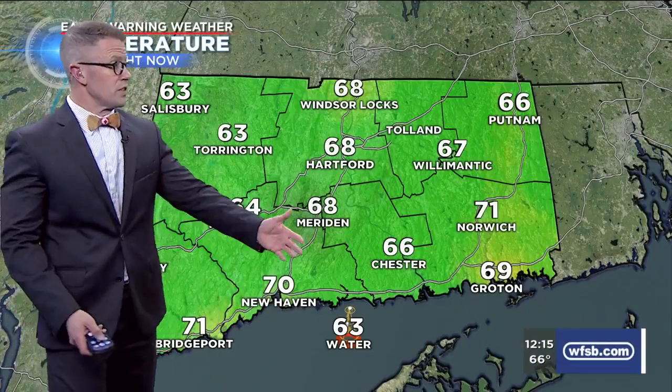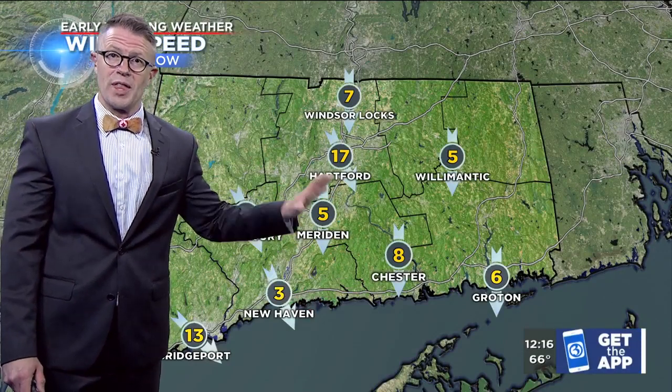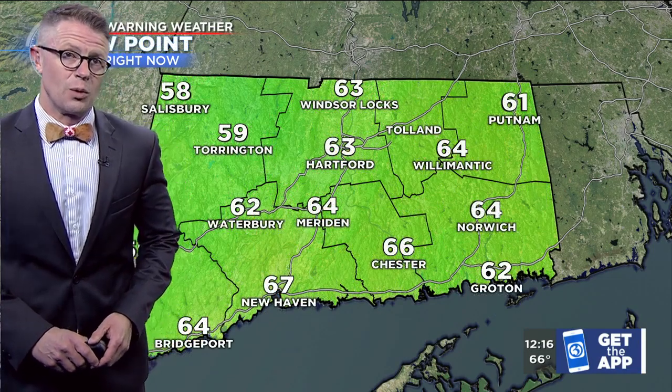Temperatures here in the noon hour are close to 70 along the 95 corridor, mid and upper 60s across inland Connecticut. We do have a north-northwesterly breeze out there at around 5 to 15 miles an hour, indicating that the front has moved through, and that wind direction will filter some drier air into the state.